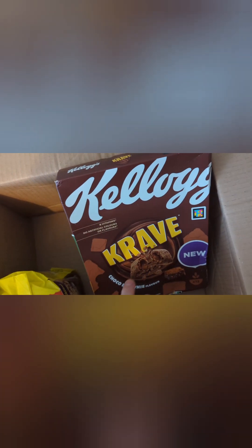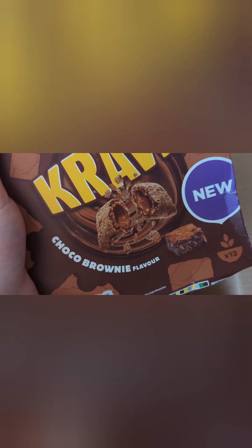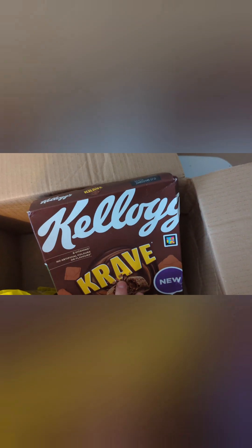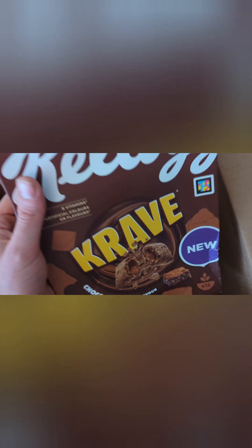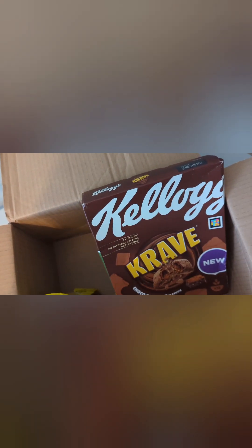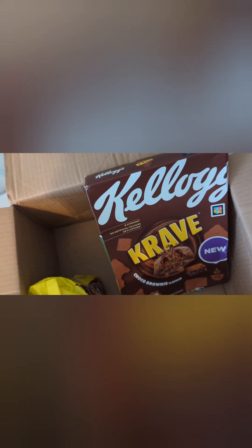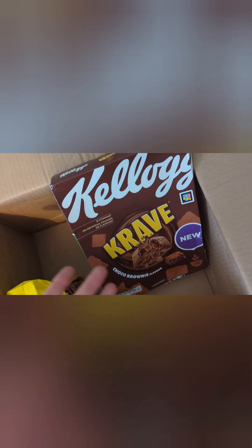These are Krave cereal and these are so expensive now. These are chocolate brownie flavor, which I've never had before, so these would be a nice treat. I don't treat cereals like this as breakfast because it's a bit too much of a sugar rush for me in the morning, and I find a bowl of cereal doesn't sustain me — I'd just be hungry. However, I will have them as a snack or a sweet treat, or as part of breakfast but not the main thing. I do quite like Krave, and they're really expensive these days, so that's a good inclusion.